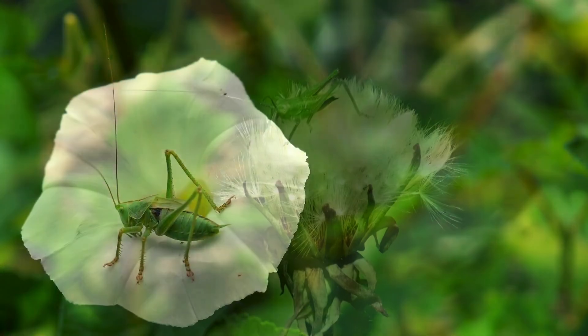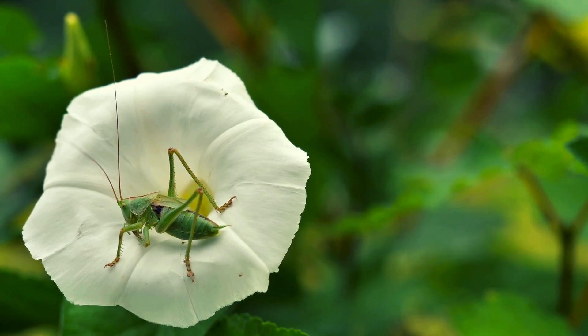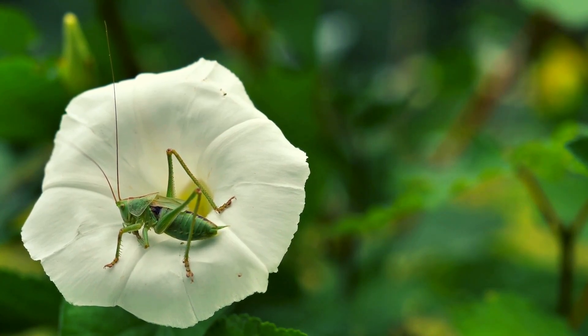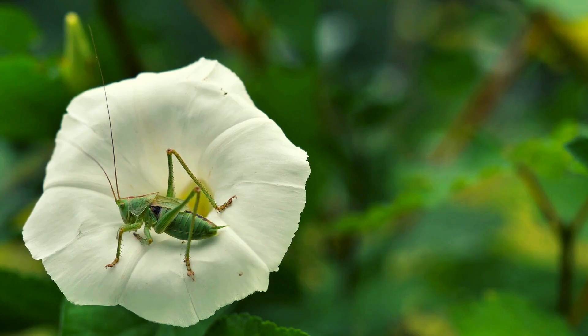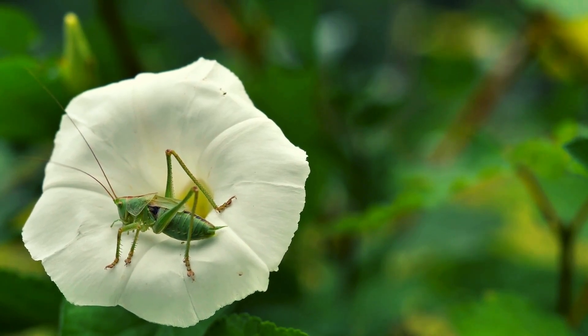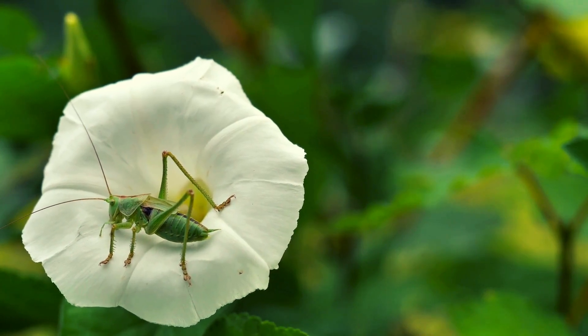And that's not all. Grasshoppers also have wings, so once they jump, they can actually glide through the air for a bit, helping them travel even farther. Talk about a smooth ride.